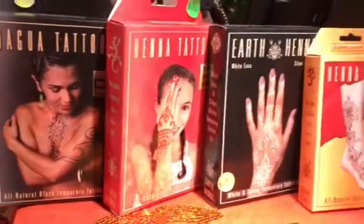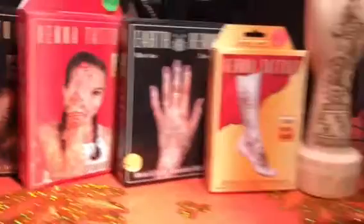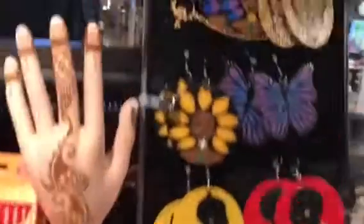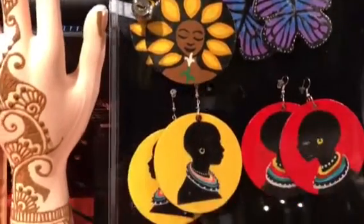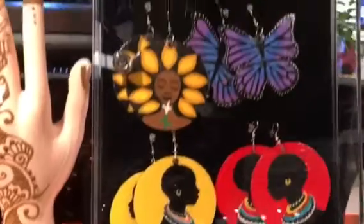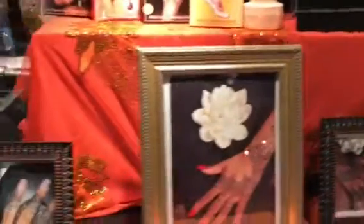We've got jagua, children's henna, white henna, and these hand-painted earrings by Yes Lioness — painted on wood. These are my favorite earrings, so you can also purchase those. That's about it for our product selection.